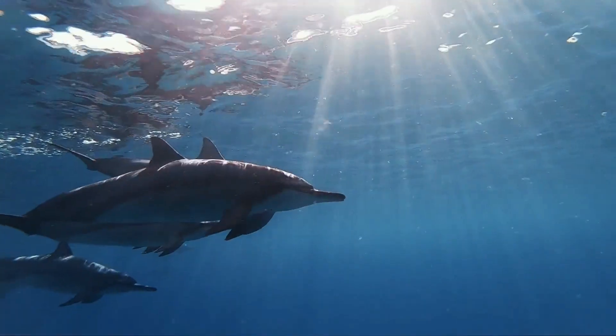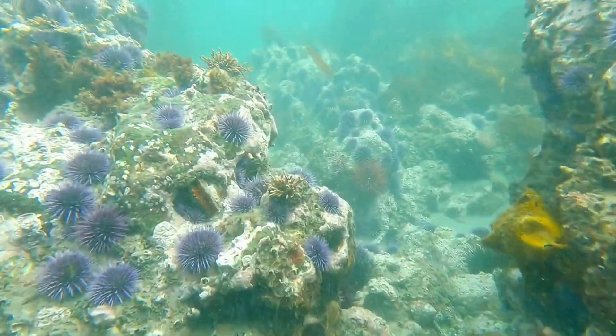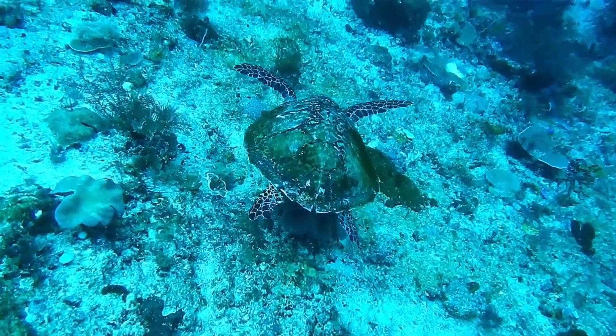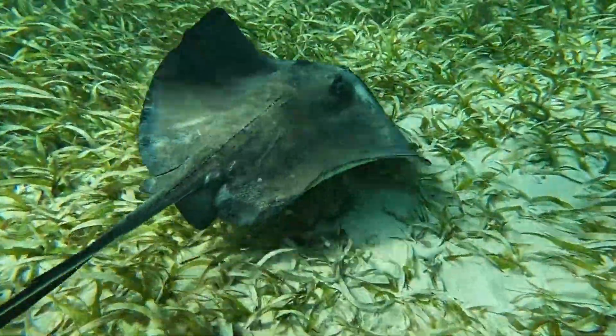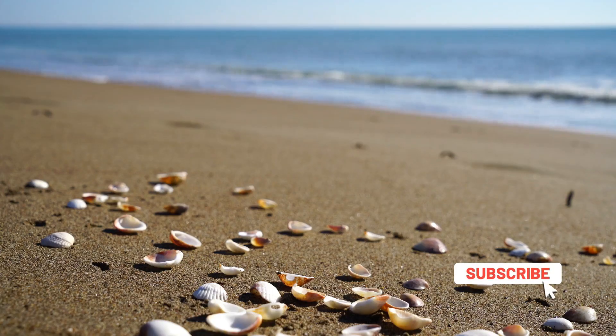In Panama City, check out Jetty Beach in St. Andrews State Park and Shell Island. Jetty Beach is an artificial reef that angelfish, sea rays, turtles, redfish, octopus, sponges, dolphins, and coral call home. The shallow waters make it a great spot for families with small children. Take a boat to Shell Island to snorkel or walk along the beach in search of the perfect shell.